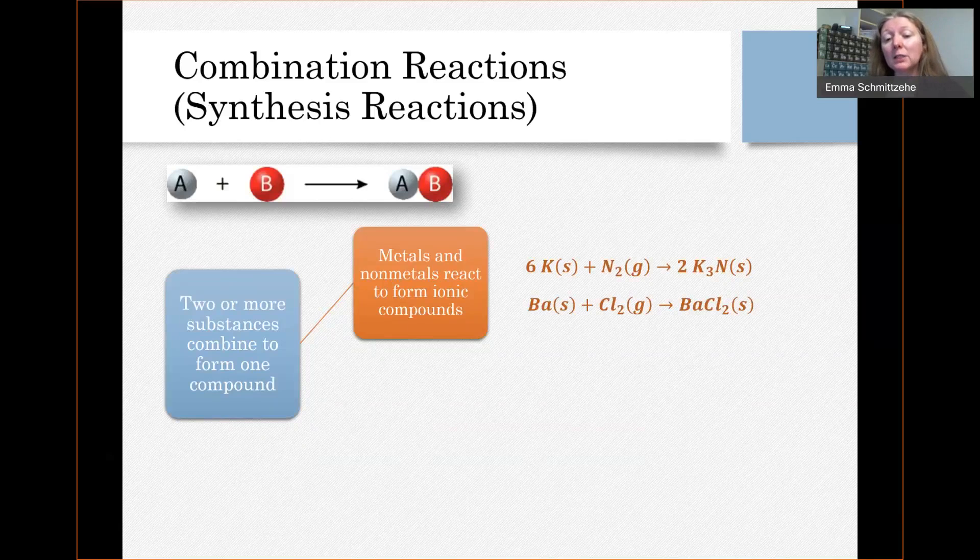Or if you have barium solid react with chlorine gas — so you've got a metal, you've got a nonmetal — they come together and form a compound; they're going to form barium chloride. That is an ionic compound formed by the ions that are formed by those elements. That's probably the simplest type of combination reaction, and the type for which it would be assumed you can at least predict the products.